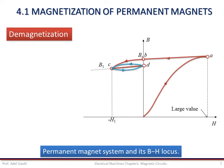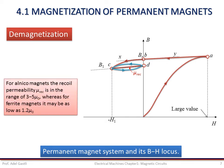The minor loop is narrow and for all practical purposes can be represented by the straight line CD, known as the recoil line. The line is almost parallel to the tangent XBY to the demagnetizing curve at point B. The slope of this recoil line is called the recoil permeability μ_rec. For Alnico magnets, this recoil permeability μ_rec is in the range of 3 to 5 μ₀, whereas for ferrite magnets it may be as low as 1.2 μ₀.